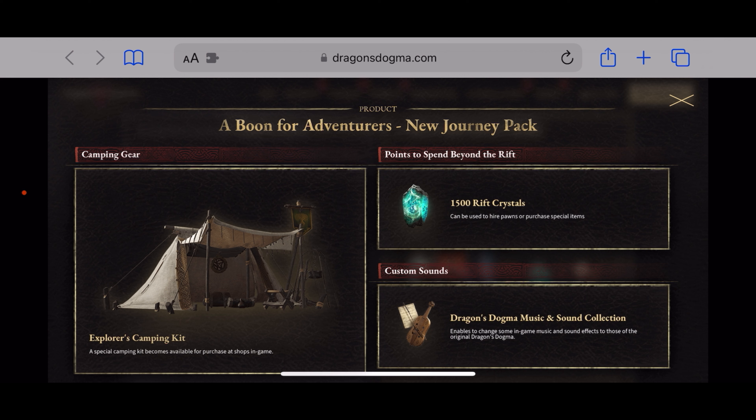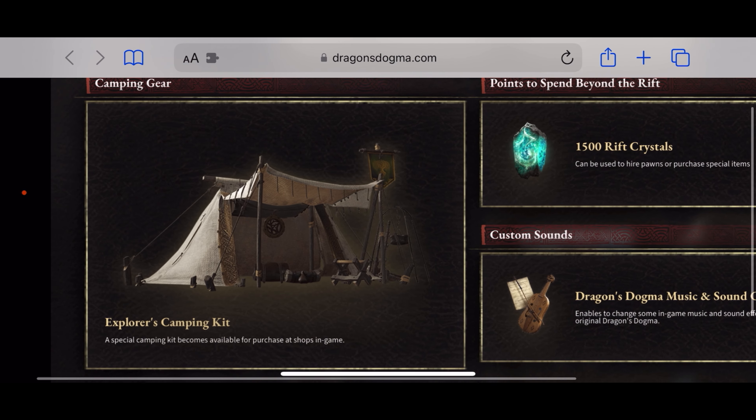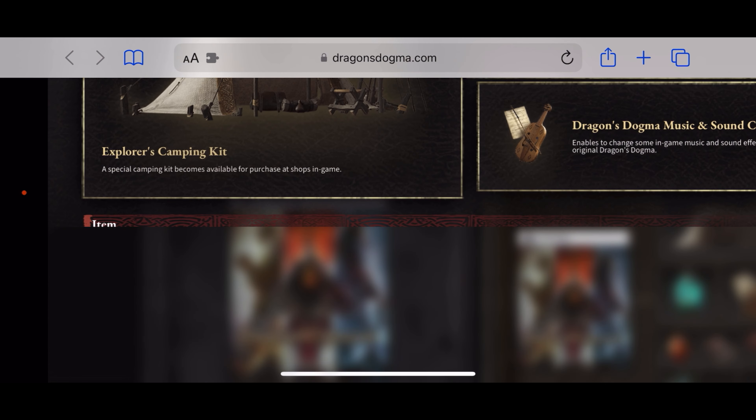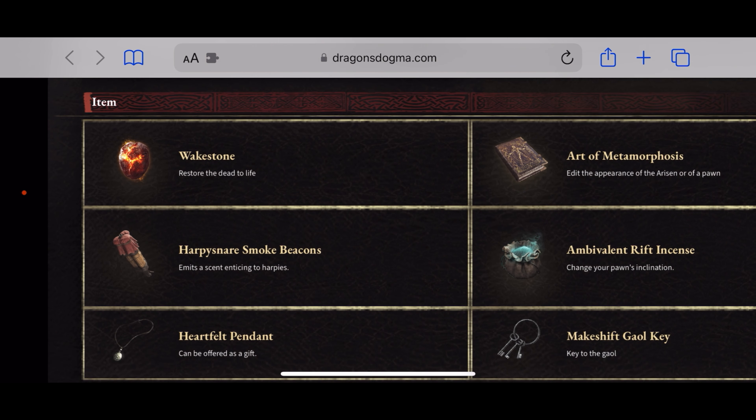With the deluxe edition, clicking on details, we get a plethora of loot called the 'Boon for Adventurers: New Journey Pack.' This includes the Explorer's Camping Kit, which looks really nice, and a special camping kit that becomes available for purchase at shops in-store.